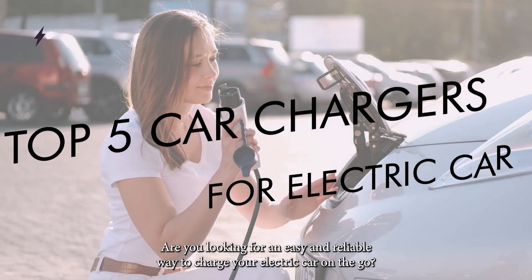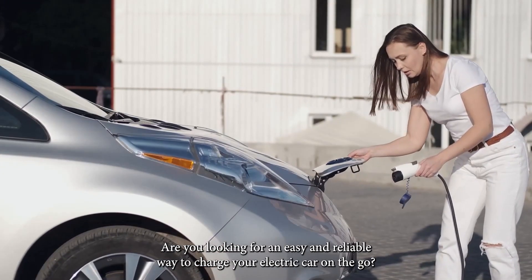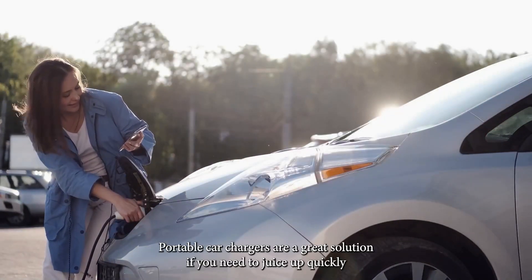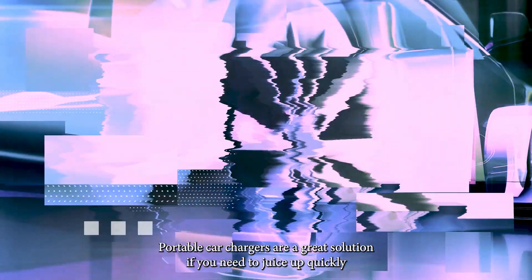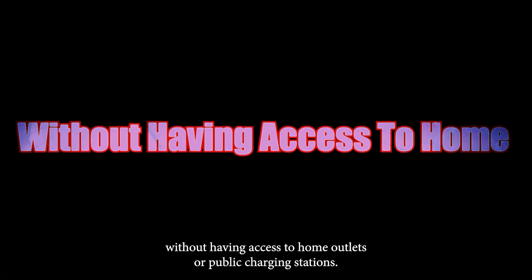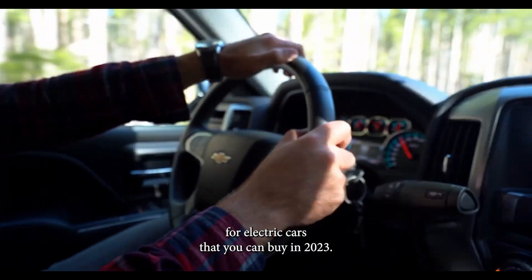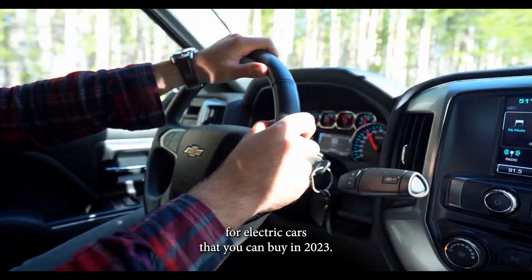Are you looking for an easy and reliable way to charge your electric car on the go? If so, then portable car chargers are what you need. Portable car chargers are a great solution if you need to juice up quickly without having access to home outlets or public charging stations. In this video, I will review the top 5 best portable car chargers for electric cars that you can buy in 2023.